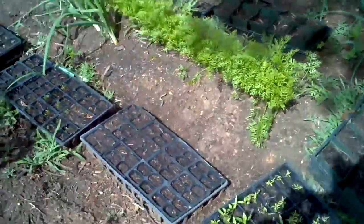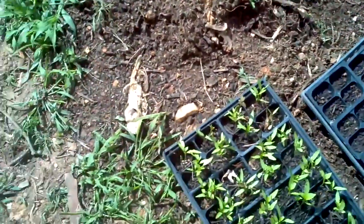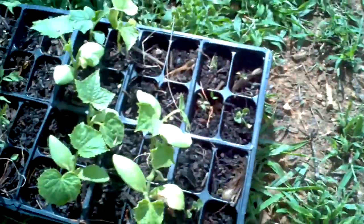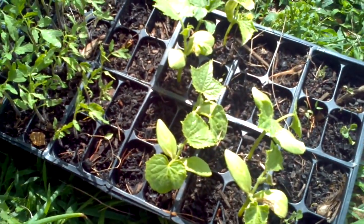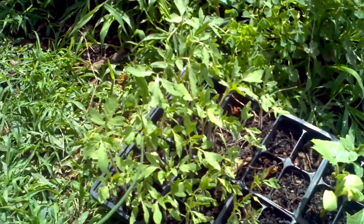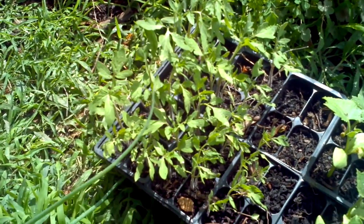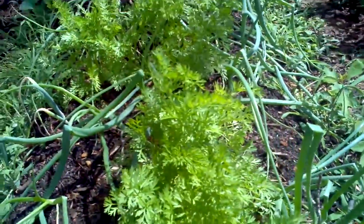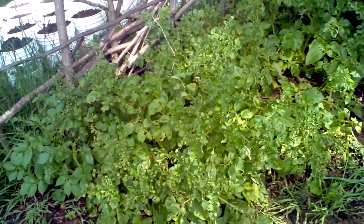Here are the peppers that I am going to be putting into the aquaponics — starting to get nice and strong. We got some eggplants for the aquaponics. Tomatoes are really starting to pick up. Hopefully I'll be cycled. Carrots and onions. More potatoes, like crazy.